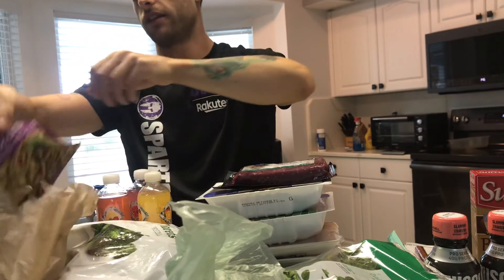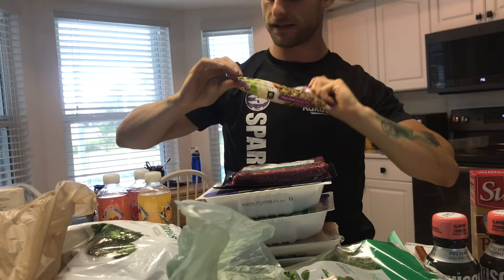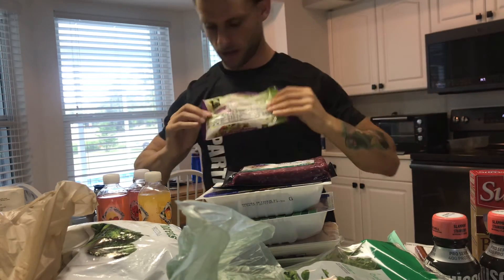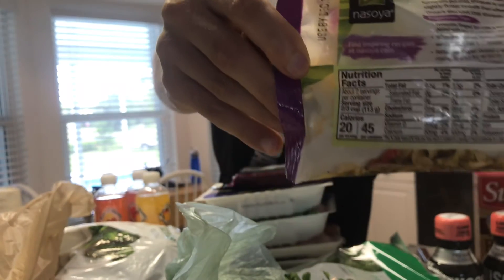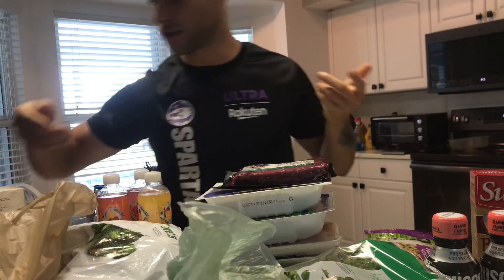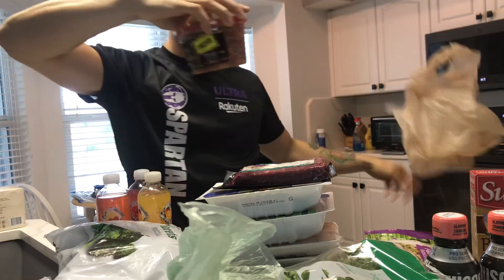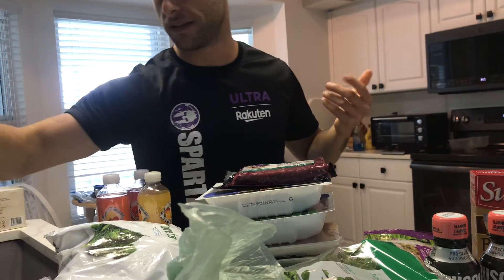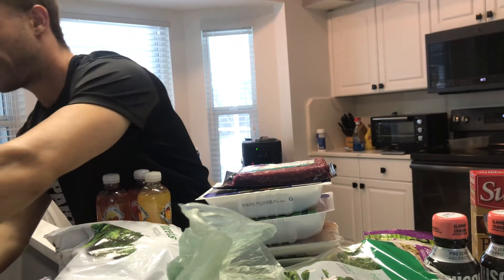Also got tomatoes and this stuff called pasta zero — it's like pasta but very low calorie, about 90 calories for a full bag, so something to fill you up without a lot of calories. Then some salsa to go with snacks like the celery sticks.